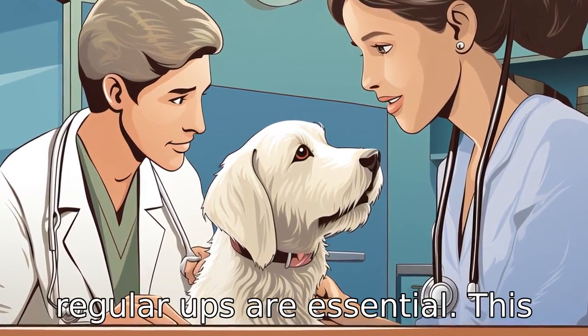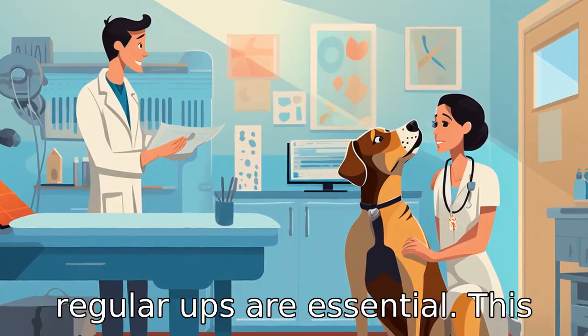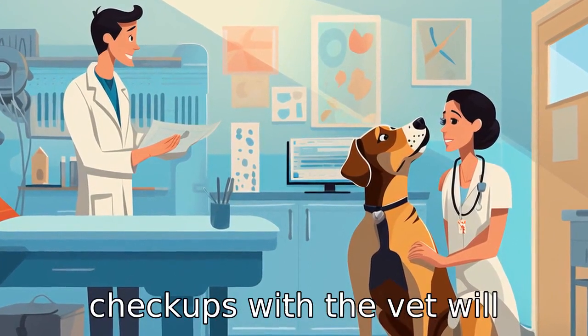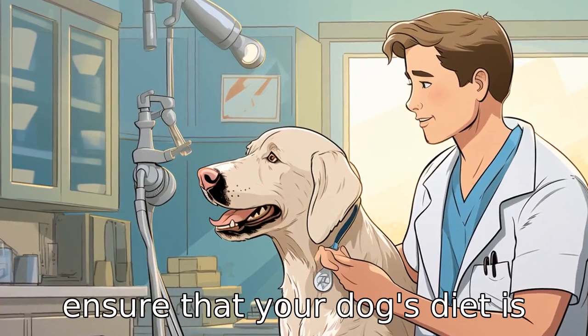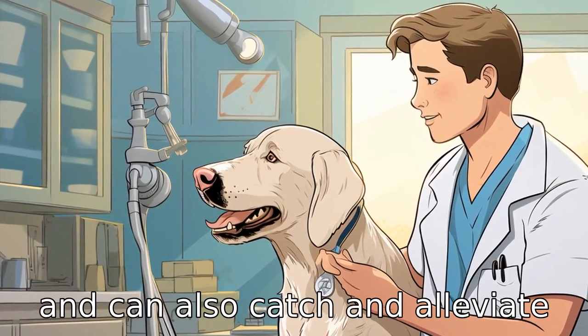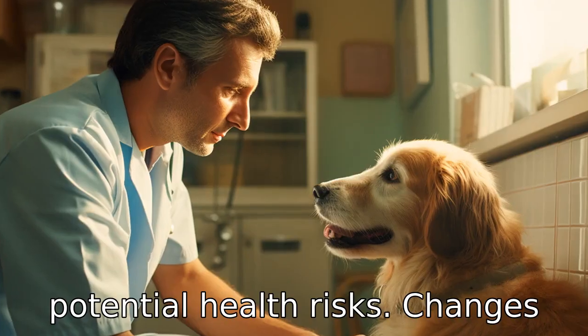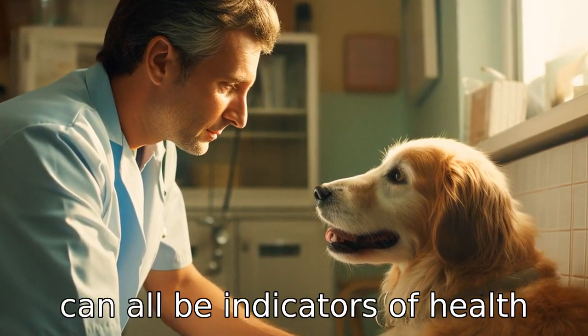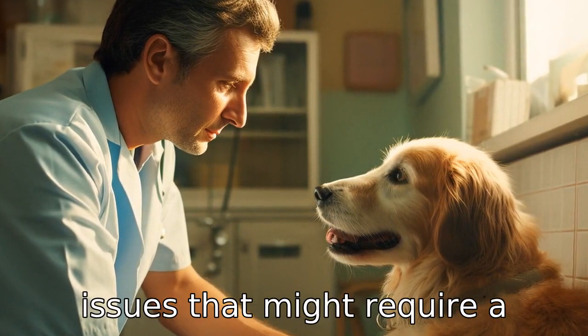Tip 11: Regular vet check-ups are essential. This isn't exactly tied to the dog food itself, but regular check-ups with the vet will ensure that your dog's diet is meeting their nutritional needs and can also catch and alleviate potential health risks. Changes in weight, energy, and digestion can all be indicators of health issues that might require a change in diet.